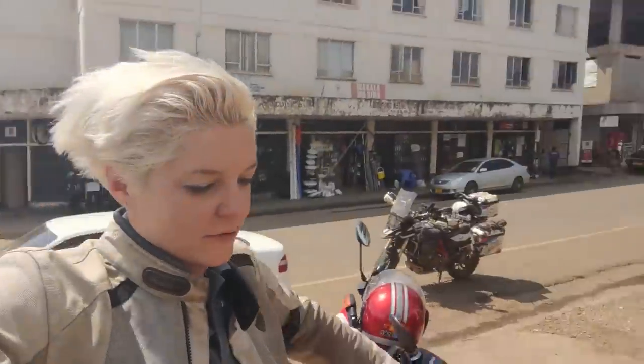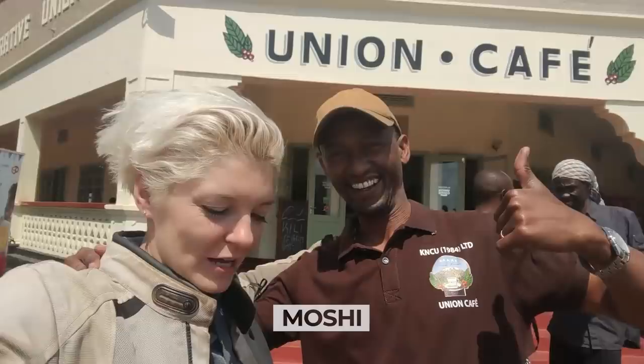This is Jeffrey, our new friend from Moshi. Jeffrey and his rider friends will take us today for a little tour. We're gonna have a coffee tour — a Kilimanjaro coffee tour. We're gonna go to coffee farms and see how it's getting done.